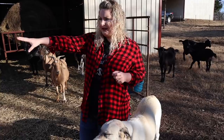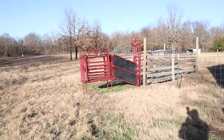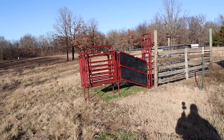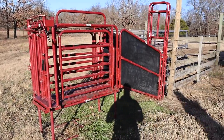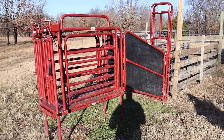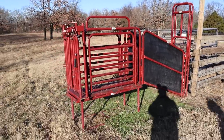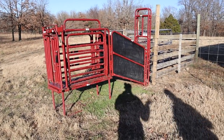We have a working chute and corral system here that makes it a lot easier to handle goats. This is not a must, but if you get into larger numbers you'll want something like this. We have videos on it, so go check that out. If you're just starting out with miniature-size goats you don't need a system like this — you can do it on one acre if you want.